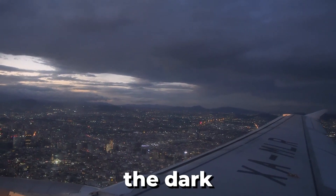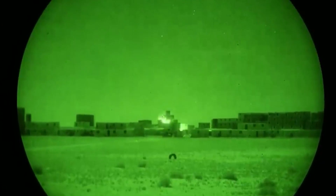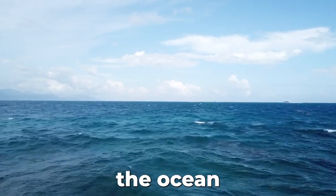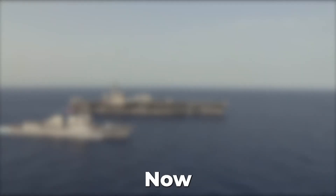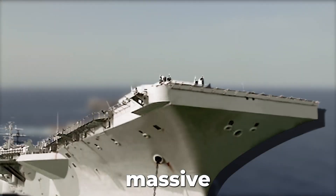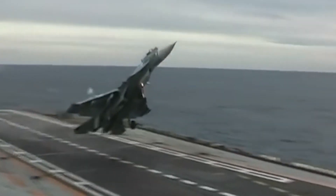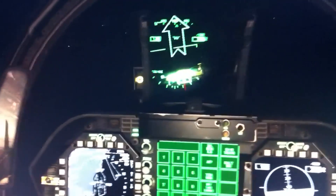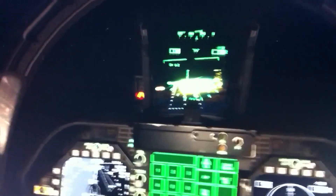Imagine yourself flying in the dark, with only the sound of wind and the instruments guiding you toward a tiny moving target in the middle of the ocean. Now imagine that the target is a massive aircraft carrier, and your job is to land safely on the deck. Sounds impossible, right? The roaring engines fill the air as you approach the darkness of the open sea. Have you ever wondered what it takes to land a fighter jet on an aircraft carrier in the middle of the night?